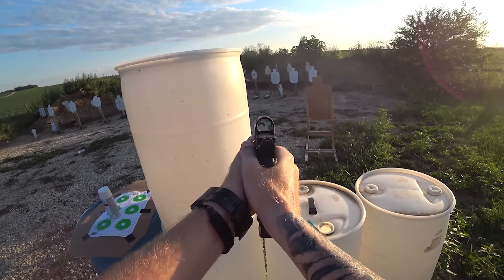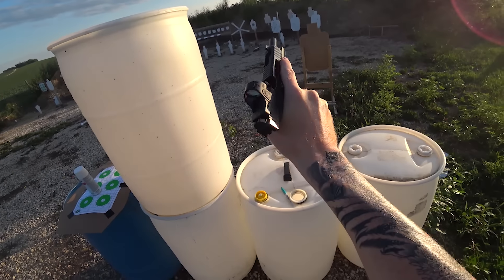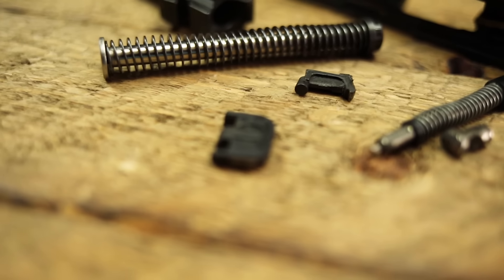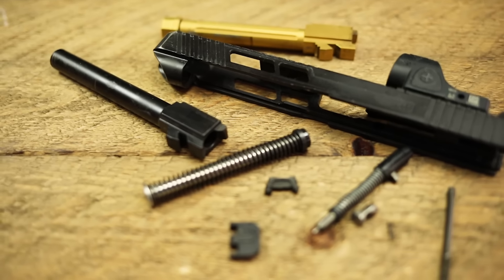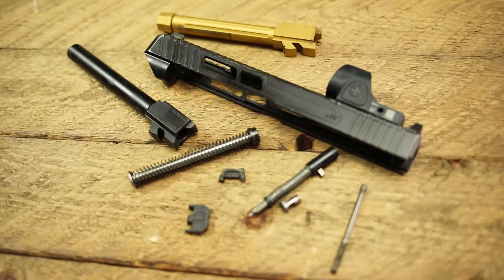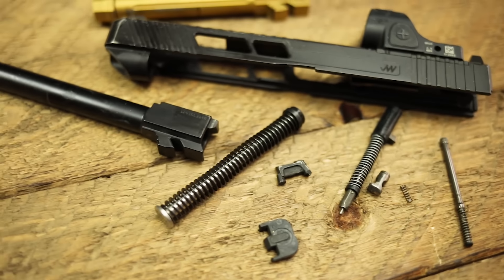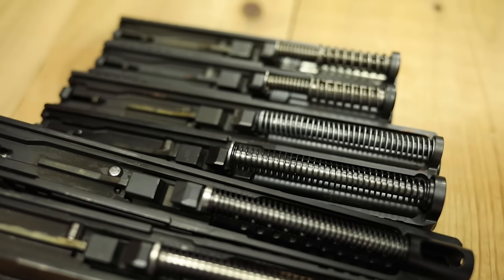These upper parts kits run anywhere from $100 to $220. I've bought a whole bunch over my lifetime and spent thousands of dollars on Glock accessories before the channel even started. One of the things that almost always decreases reliability is any sort of upper parts modification, especially the firing pin or firing pin spring. This is my personal opinion — there are many awesome companies that sell these kits — however I've had bad experiences with a lot of them, especially if you run cheap ammo.